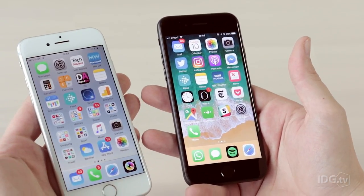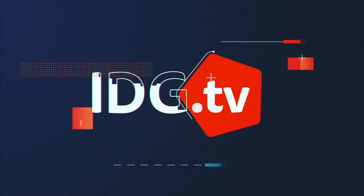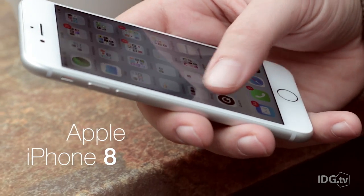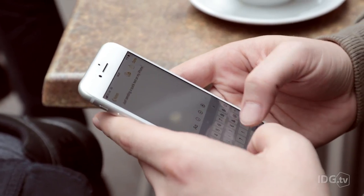This year there are three new iPhones to choose from, but is there any reason to get the smallest and least exciting option? At £699 it's more expensive than previously, but the iPhone 8 is the cheapest phone from Apple this year, and hardly the priciest phone on the market either.